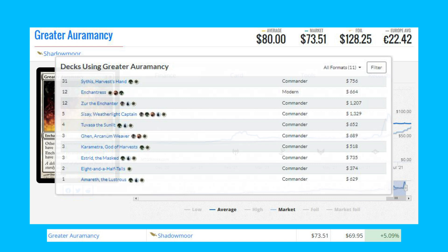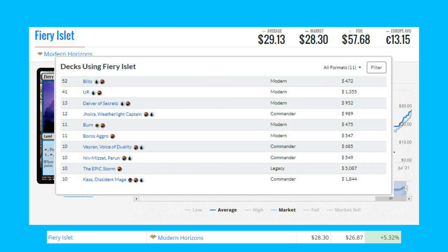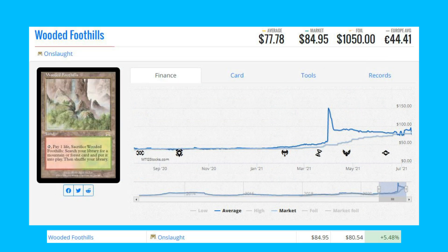The next card on our list is Fiery Islet from Modern Horizons. This dual land is up 5.32 percent from $26.87 to $28.30. This card is currently seeing most of its play in Modern, where it sees play in Blitz, and it also sees a bit of play in Delver of Secrets, which is a very popular deck in Modern at the moment.